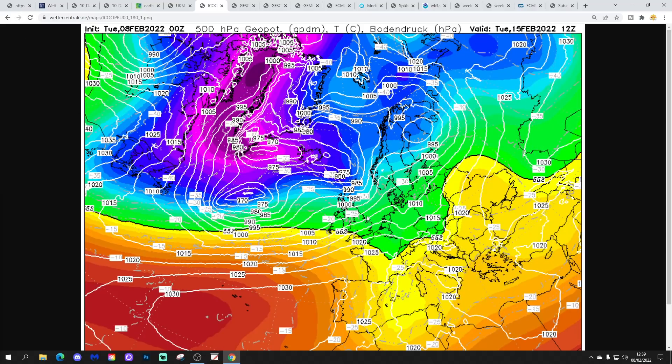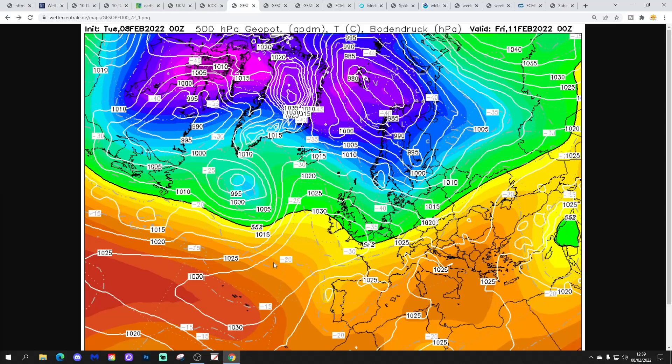Low pressure continues to drive in from the Atlantic. Looking at Icon to midday on the 15th of February, by which time the next low in the Atlantic is already waiting to sweep in from the west.